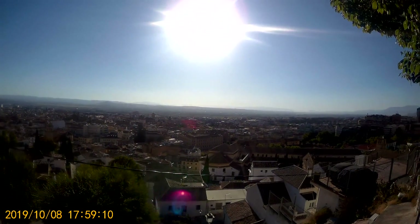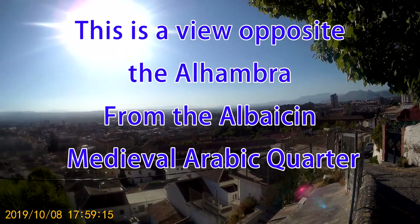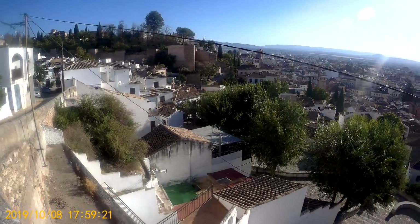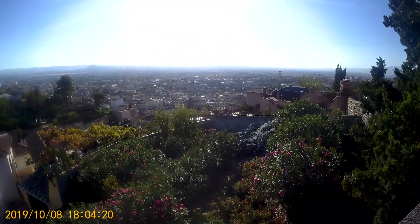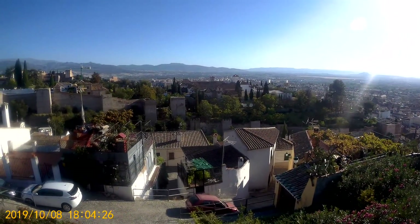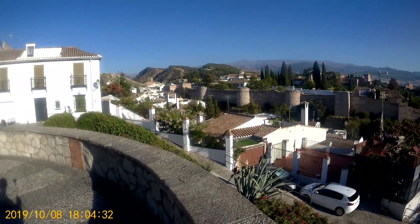From the opposite side is the Al-Baicín, the medieval Arabic quarters — kind of an interesting little viewpoint. There are these little hills that pop up around the city, and from here you can see the Alhambra.